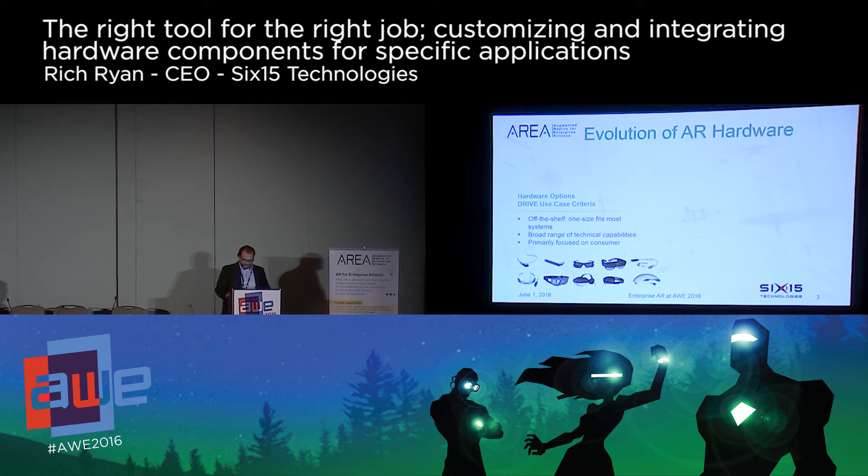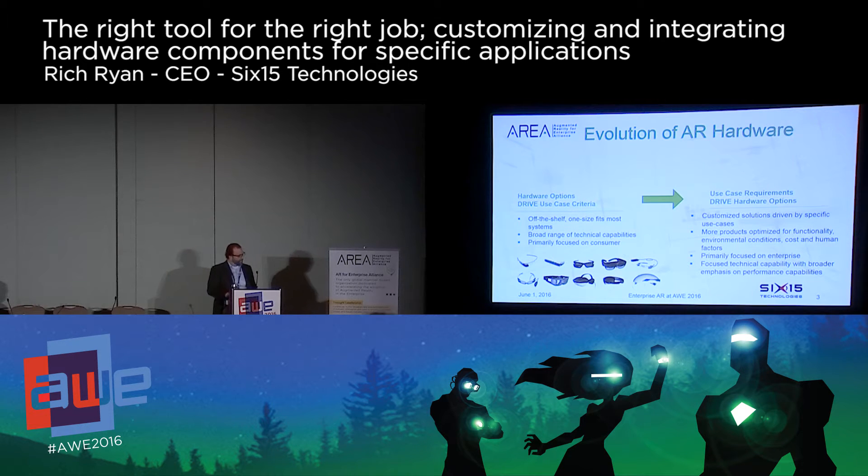We're really seeing a shift in how industry is thinking about augmented reality hardware. Initially, many companies first experimented with off-the-shelf solutions and began to understand how this hardware could impact their operations. What we're experiencing today is a shift away from off-the-shelf solutions and a demand to build a specific tool for a specific job. They don't want the hardware to dictate what they do — they want the hardware to streamline what they do.